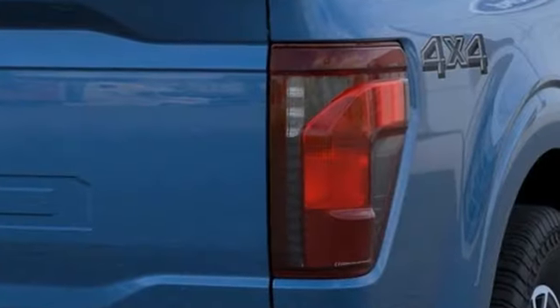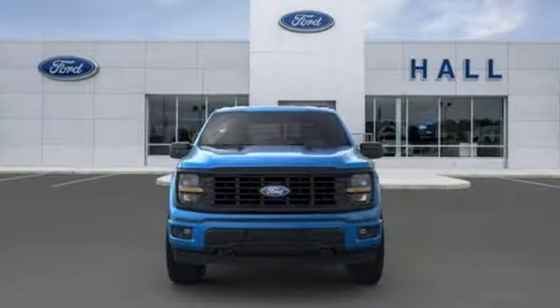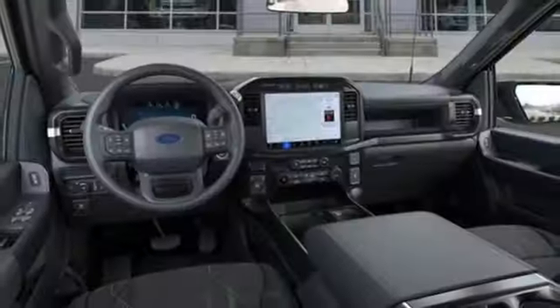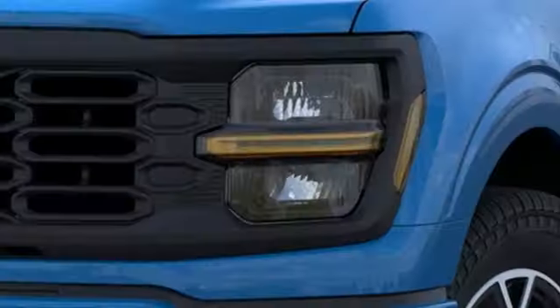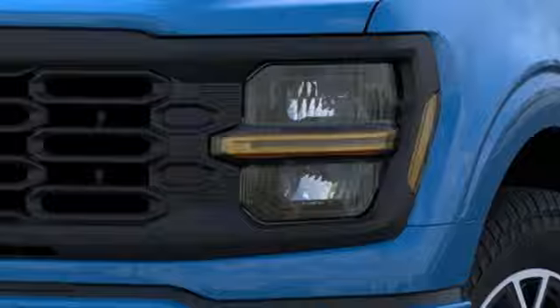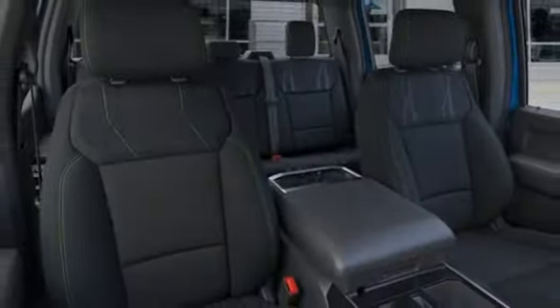Twin turbo V6 engine, four-wheel drive, engine auto stop-start feature, trailer hitch receiver, integrated navigation system with voice activation, Wi-Fi hotspot, air conditioning, active grille shutters, electronic shift on the fly, rear parking sensors, and automatic transmission.